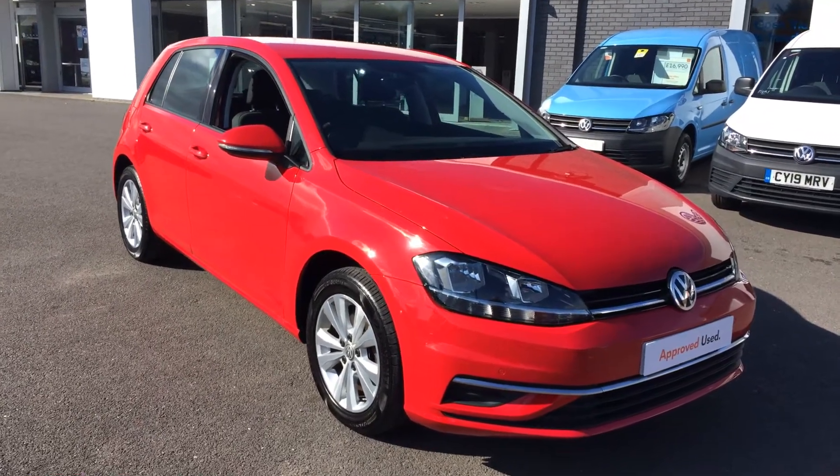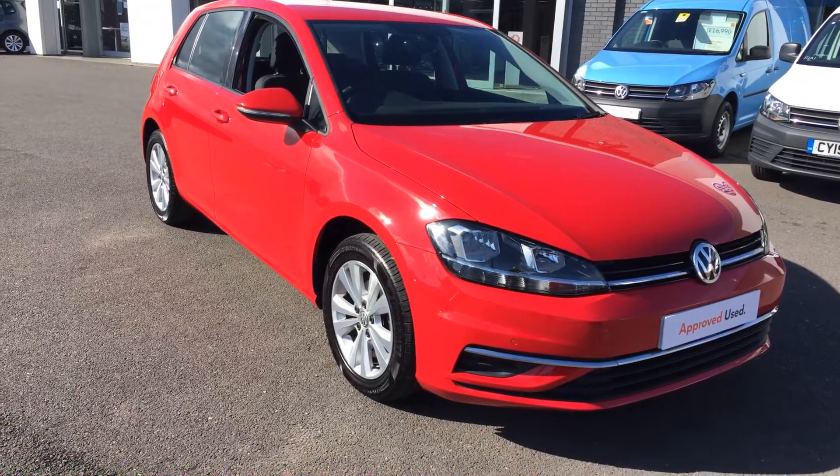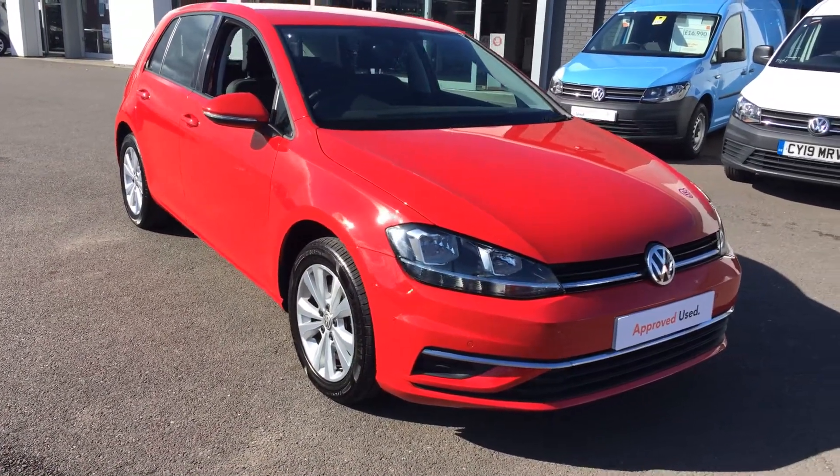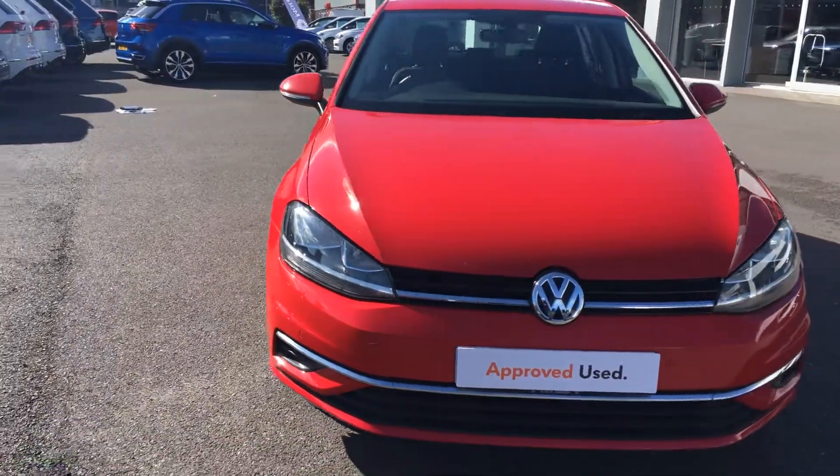Hi, I'm Phil Sadler, sales executive here at Wrexham Volkswagen. I'm going to show you around this Volkswagen Golf — this is the Mark 7.5, the 1.6 turbo diesel, finished in Tornado Red, that we have on sale here.